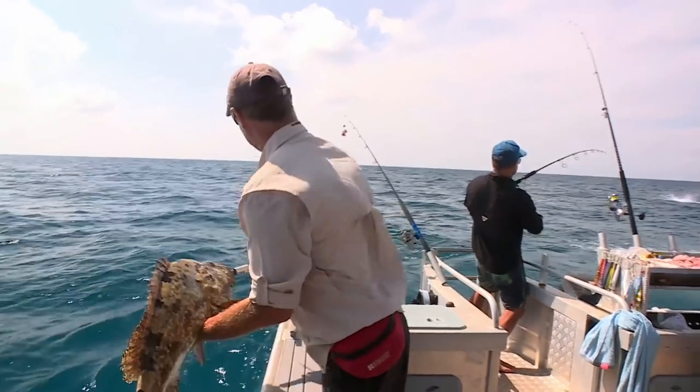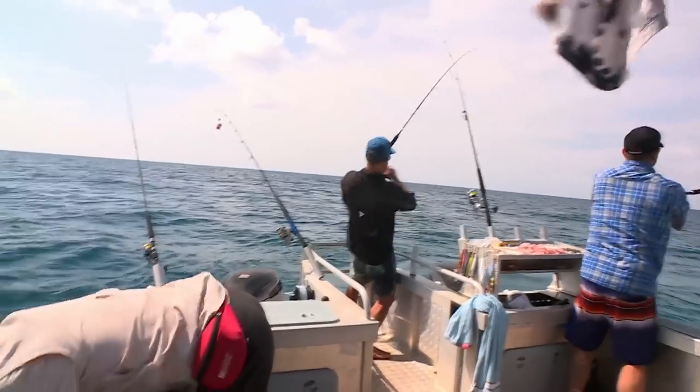What a beautiful fish. See you, buddy. What a beautiful fish, look at that.